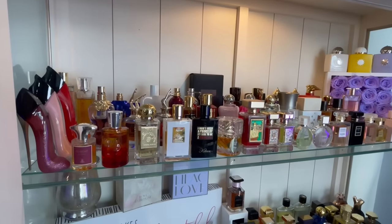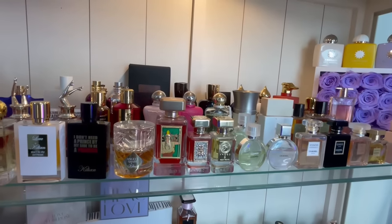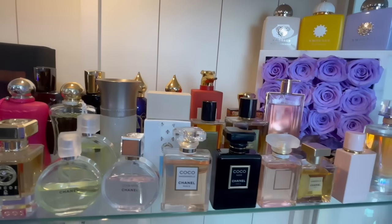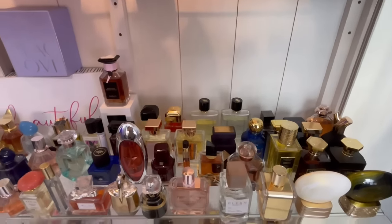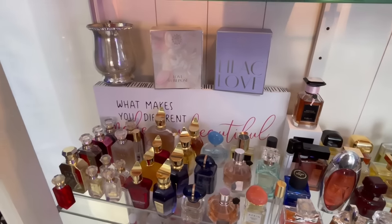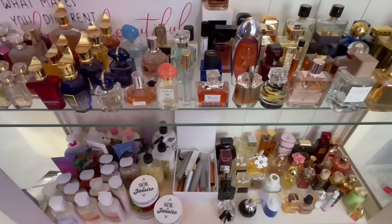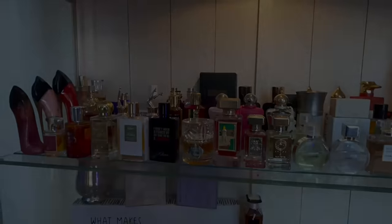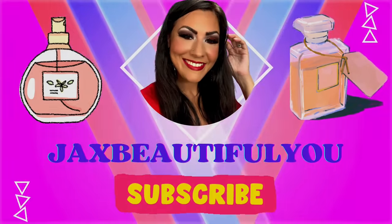Hey guys, welcome to Jack's Beautiful You. Today's video is a little different from what we normally do — we're going to be filming my entire perfume collection. I'm going to show you how I store them, how I organize them, and we'll quickly go through each perfume. Normally you see my face, but today we're just going to focus on the perfumes. If you're new here, hi, my name is Jackie. Thank you so much for clicking on my thumbnail. I hope you'll consider subscribing, and without further ado, let's get into this video.